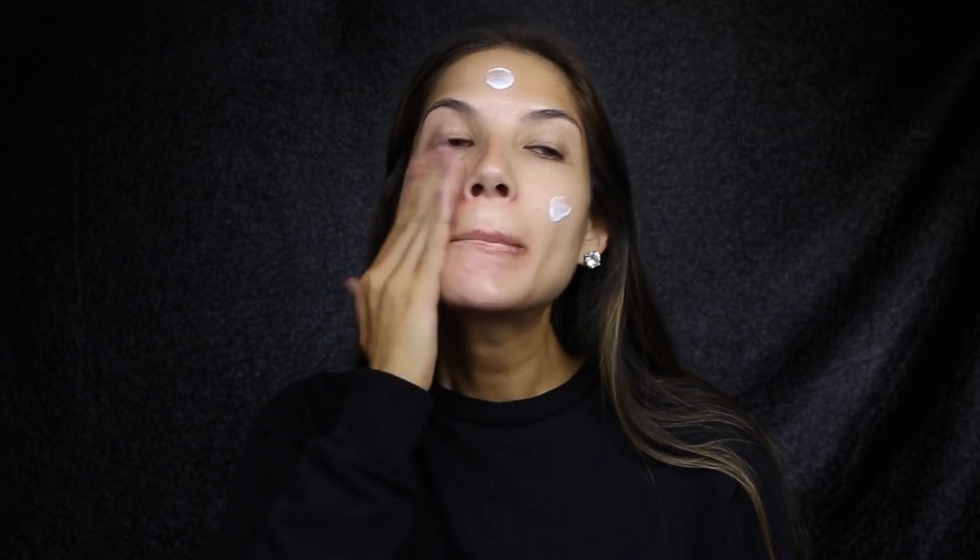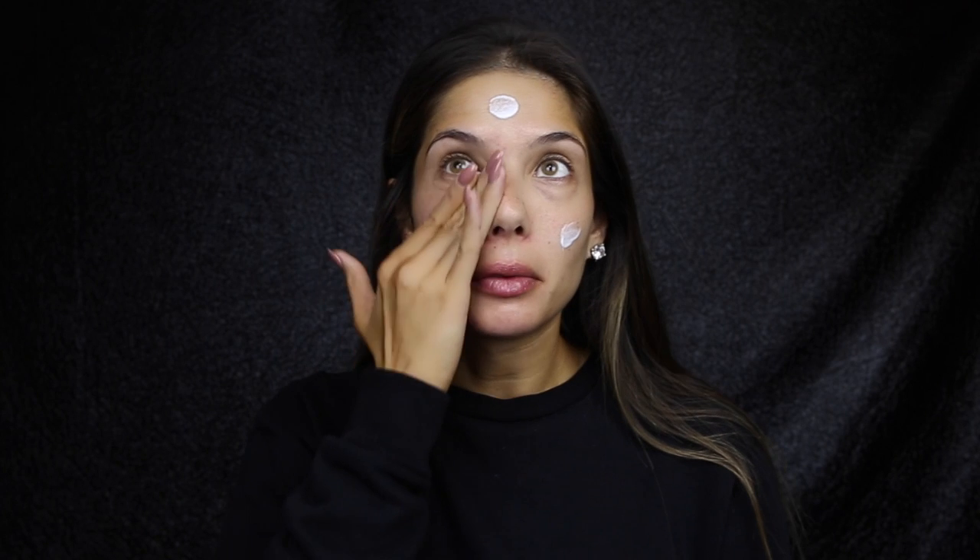Moisturise all the time. My favourite one — Sheer Transformation by Ole Henriksen. I just have some purple on my lips just to keep them moisturised.